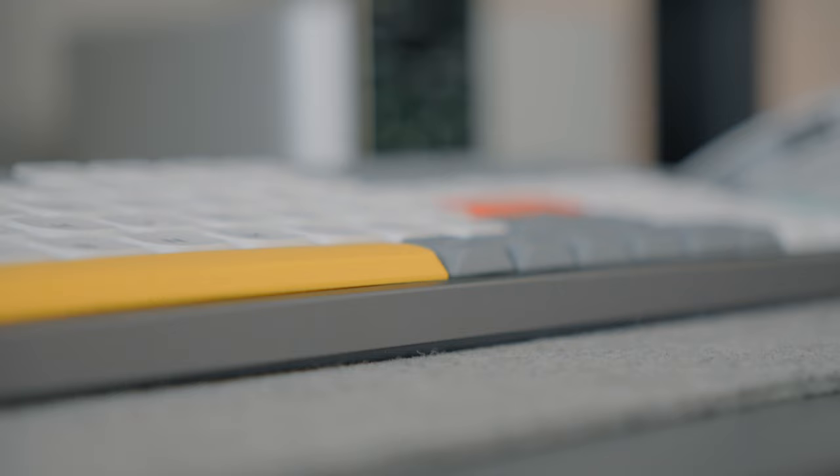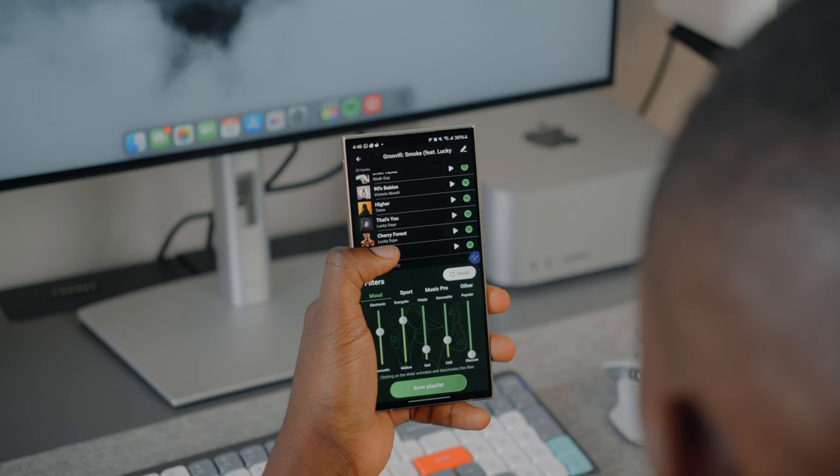The first app is called Grooveify. If you use Spotify to stream your music and you're kind of tired of the playlists they keep giving you, this app lets you generate a new playlist of your favorite songs that fit the vibe you're going for. It could be a fusion of rap, R&B, rock, and any other genre of your choice. This app does it all.